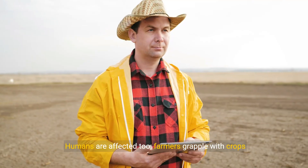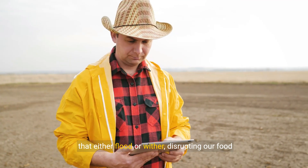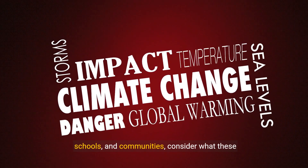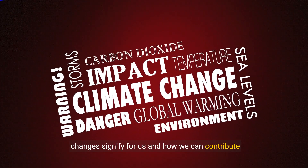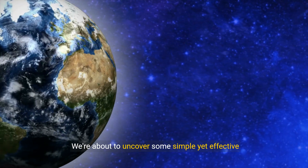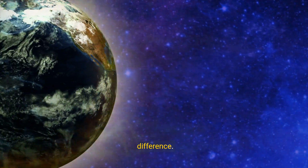Humans are affected too. Farmers grapple with crops that either flood or wither, disrupting our food supply. As we witness the ripple effects in our homes, schools, and communities, consider what these changes signify for us and how we can contribute to solutions. We're about to uncover some simple yet effective ways that even children can help make a significant difference.